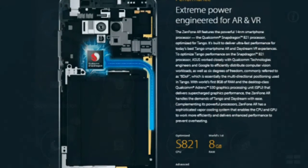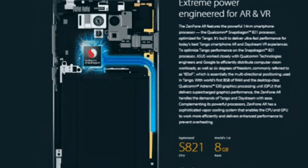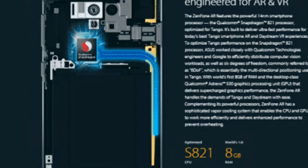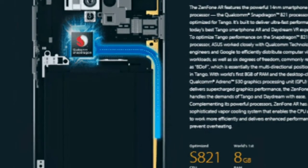In terms of hardware, the Asus Zenfone AR packs a Snapdragon 821 octa-core processor clocked at 2.35GHz, coupled with an Adreno 530 GPU. It comes with up to 8GB RAM and 128GB internal storage, and you can expand storage up to 2TB via microSD card.